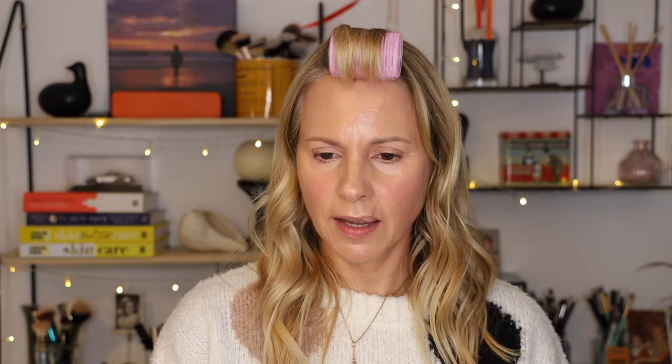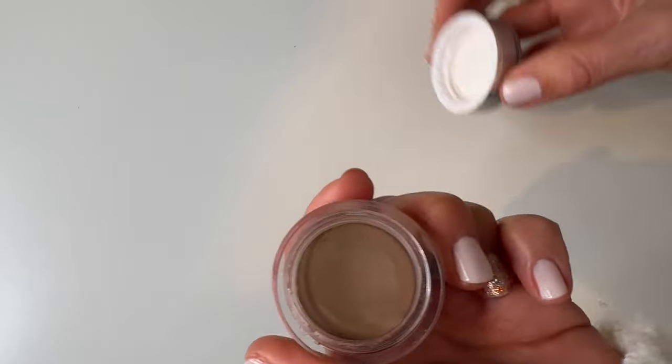This product is called Cheekbones and they say it's contour made easy. It comes in three shades and I'm using the shade Serena. I'm not going to lie — I don't really know how to contour. I've taken makeup classes but I don't feel comfortable doing it, which is probably why I never use it. They had a little tutorial on the website, so I'm doing exactly what the Trini London makeup artist said: get a little bit on your finger — it's very, very pigmented — come up to the cheek, start at the ear, and give it a little swipe. Then use the fatty part of your hand and go up ever so slightly.